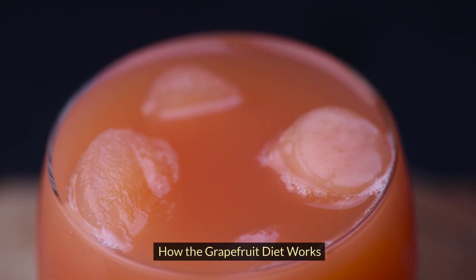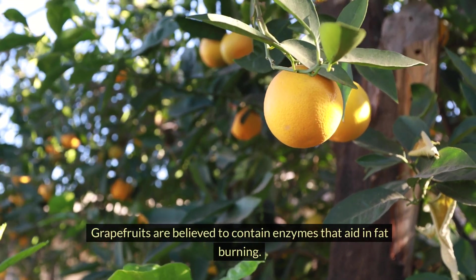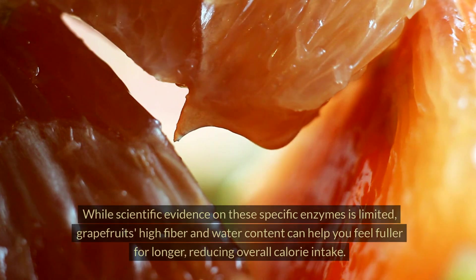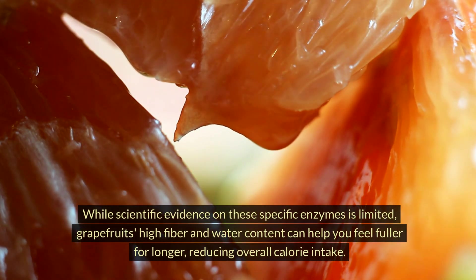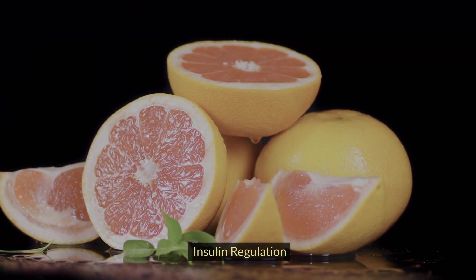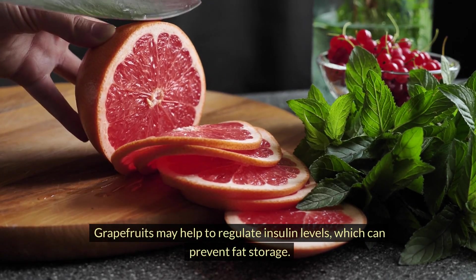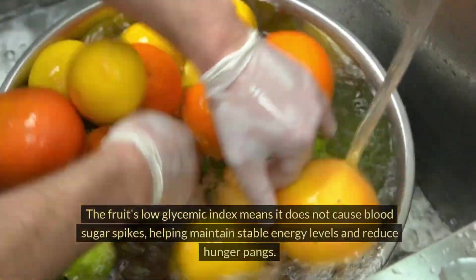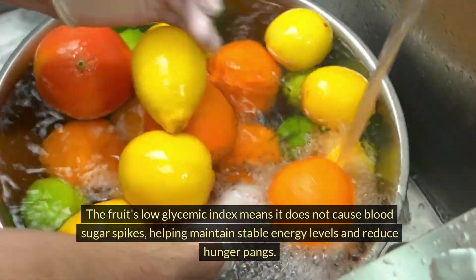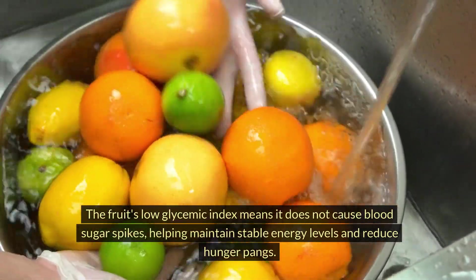How the Grapefruit Diet Works. Fat-Burning Enzymes: grapefruits are believed to contain enzymes that aid in fat-burning. While scientific evidence on these specific enzymes is limited, grapefruit's high fiber and water content can help you feel fuller for longer, reducing overall calorie intake. Insulin Regulation: grapefruits may help to regulate insulin levels, which can prevent fat storage. The fruit's low glycemic index means it does not cause blood sugar spikes, helping maintain stable energy levels and reduce hunger pangs.